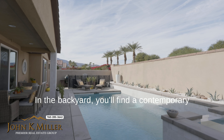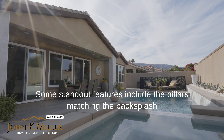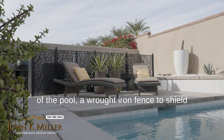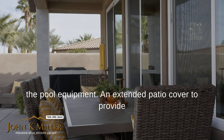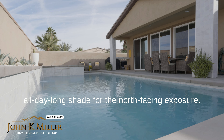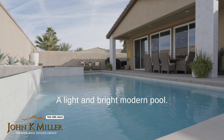In the backyard, you'll find a contemporary Pebble Tech saltwater pool completed in 2022. Some standout features include the pillars matching the backsplash of the pool, a wrought iron fence to shield the pool equipment, an extended patio cover to provide all-day long shade for the north-facing exposure. A light and bright modern pool.